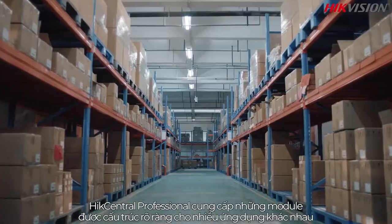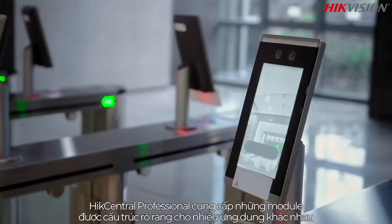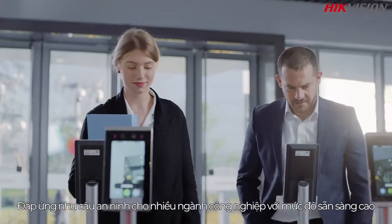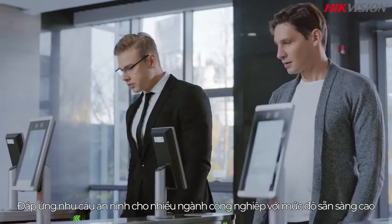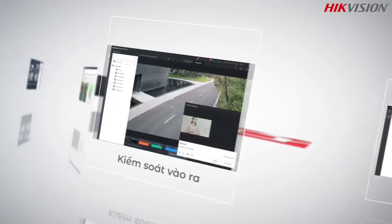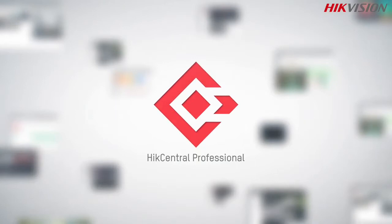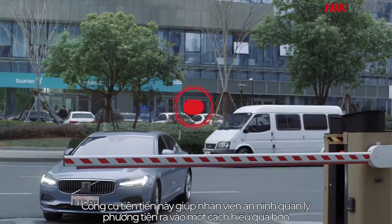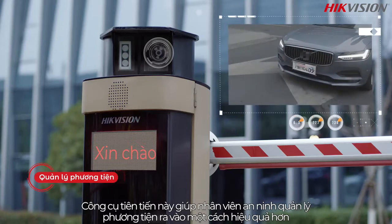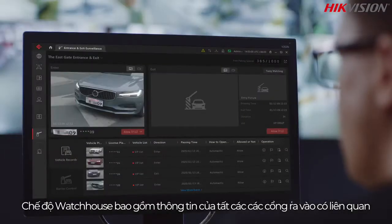HikeCentral Professional provides clearly structured modules for various applications, meeting the security needs of various industries with quick startup, efficient management, and remote maintenance. This advanced tool enables security personnel to manage vehicle entrances and exits more efficiently in the watchhouse mode.